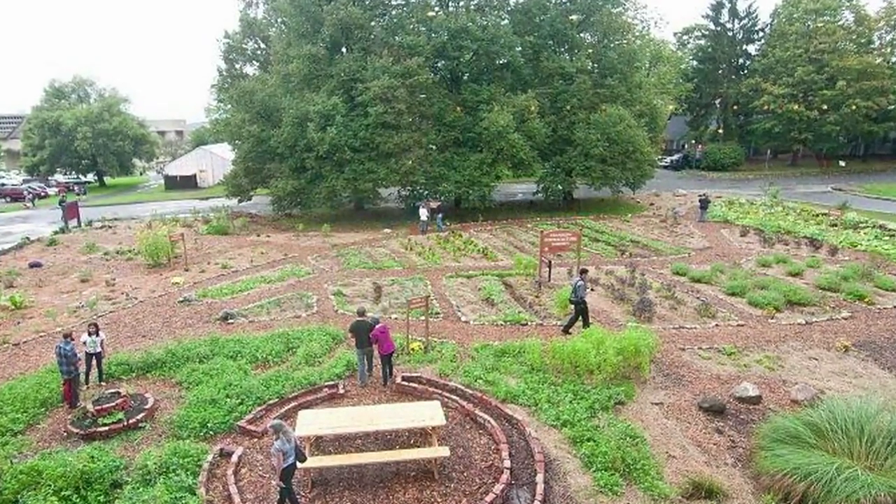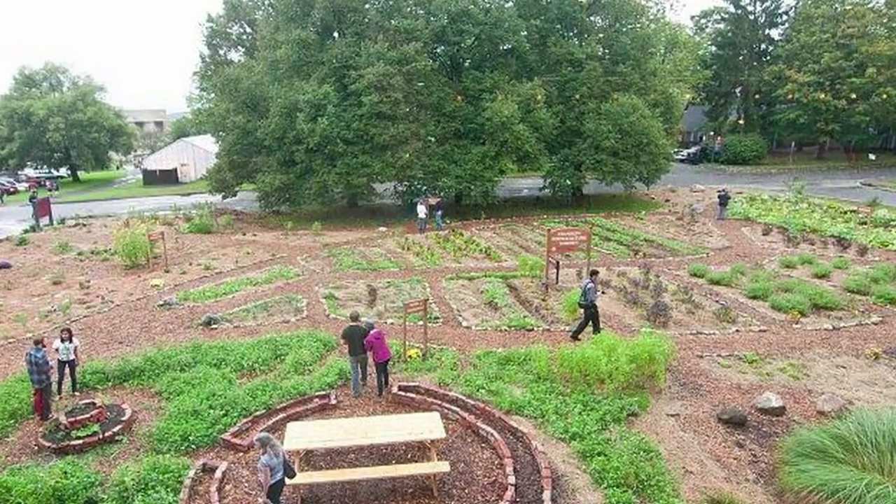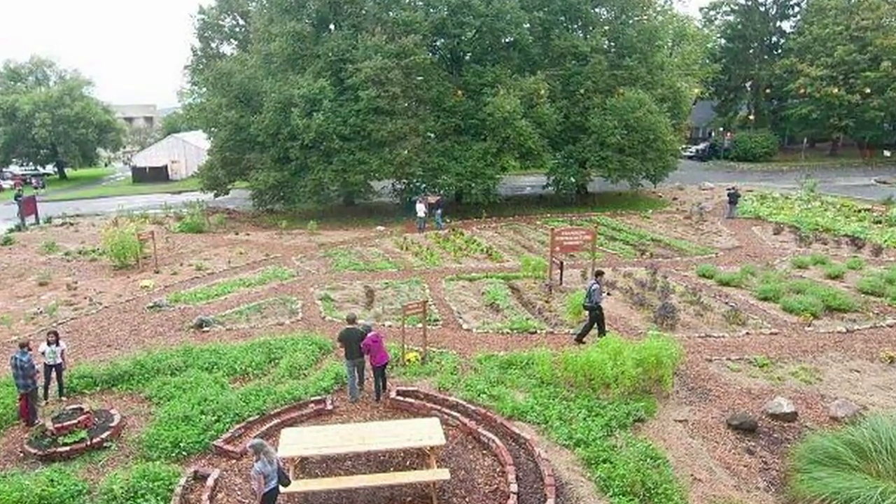Permaculture gardens are designed around mimicking natural systems. We have food crops growing on the ground as ground covers — there's no bare soil in most permaculture systems. We have vegetables growing underneath fruit trees. There's a lot happening; they're incredibly biodiverse and resilient. So it's certainly not neat rows, but I do think it's very beautiful.